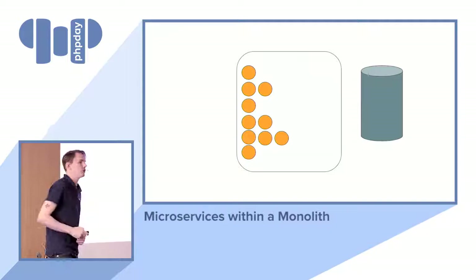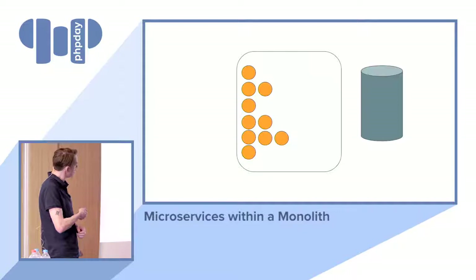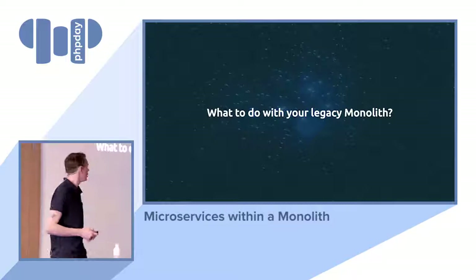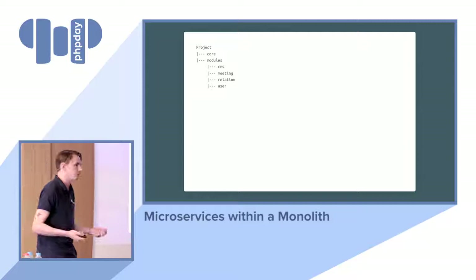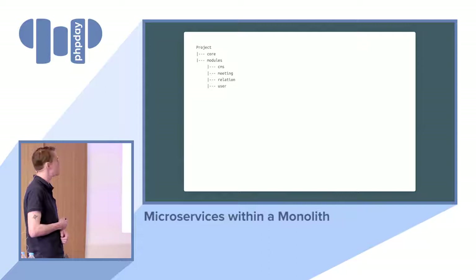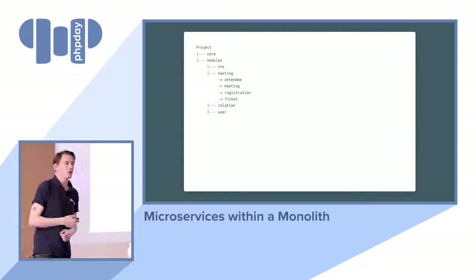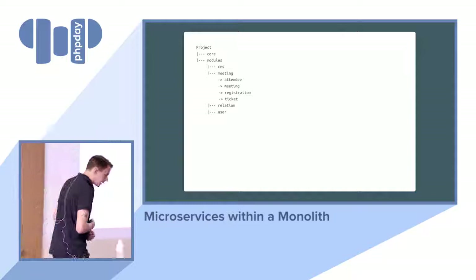Within a module you don't need to repeat yourself, but you can repeat yourself across the entire application. A modular monolith looks like this: we have modules that talk to one another, still one database — but we have an agreement that you're not allowed to go from one module into the tables of another module. So we have a structured application here. For our example project, we have a core with the database connection, mail, Elasticsearch, and core modules. Then we have a content management system, a meeting module, a relation module, and a user module. The meeting module has concepts: attendee, meeting, registration, and ticket.